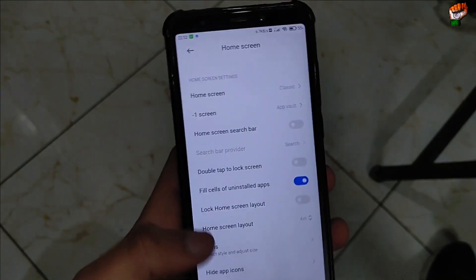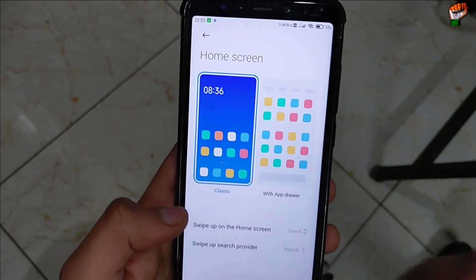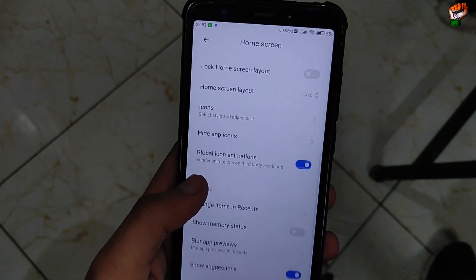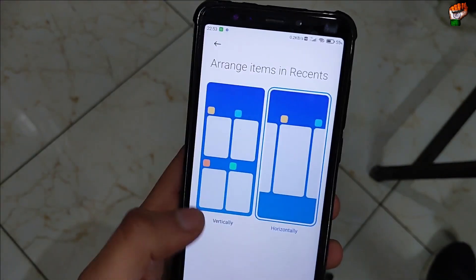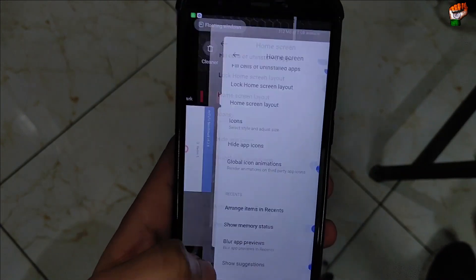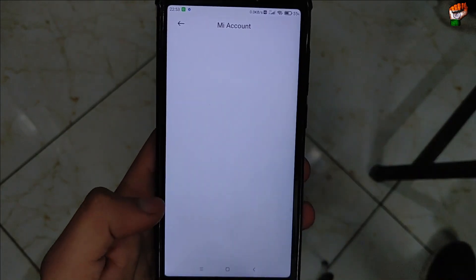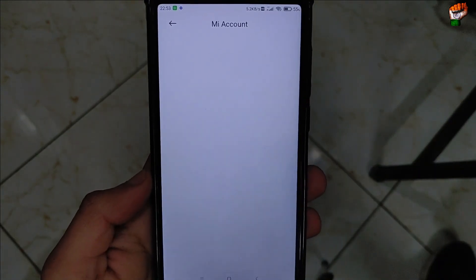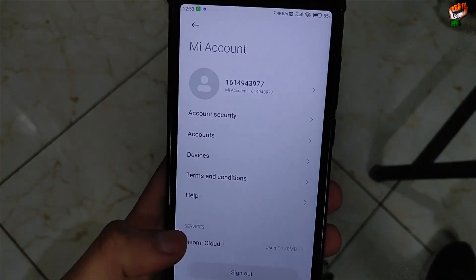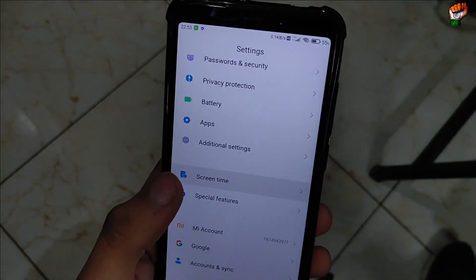Here are the home screen settings — you can use classic or with app drawer by sliding upward. Global icon animations can be arranged horizontally or vertically. Memory status is also available — only 312 MB is available right now. My account is working perfectly with no problem; you can log in without any issue.